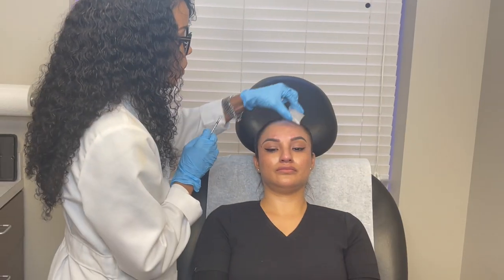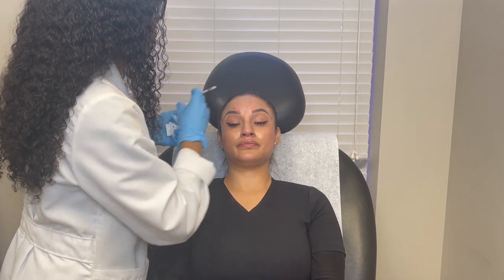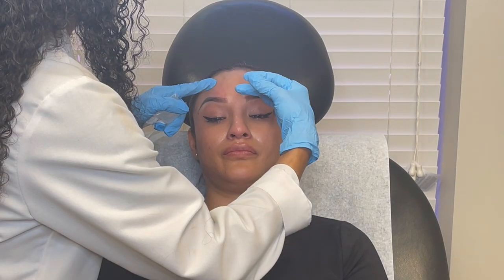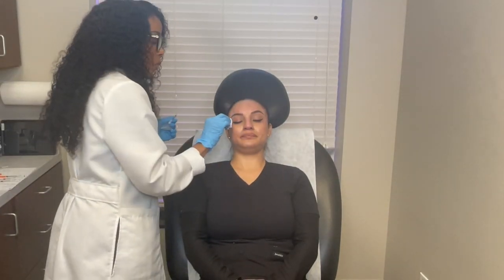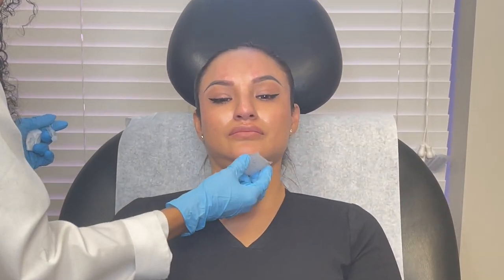We're going to do your forehead next time, my dear. And then we have a couple of little specialty areas that Daisy likes to do.